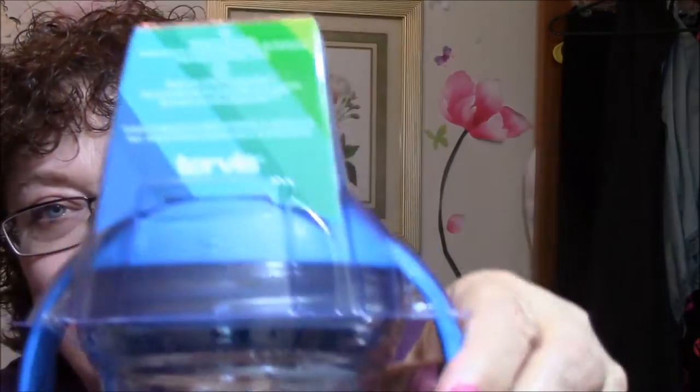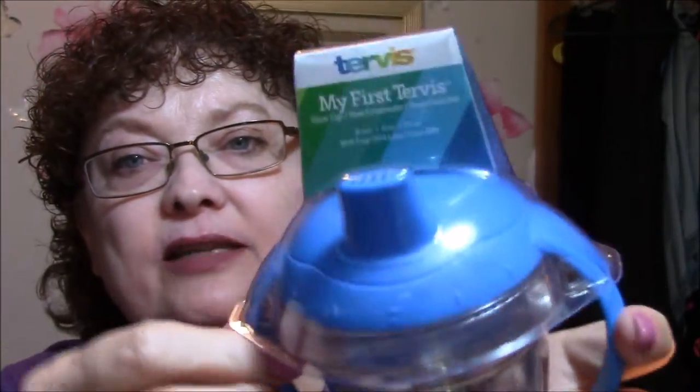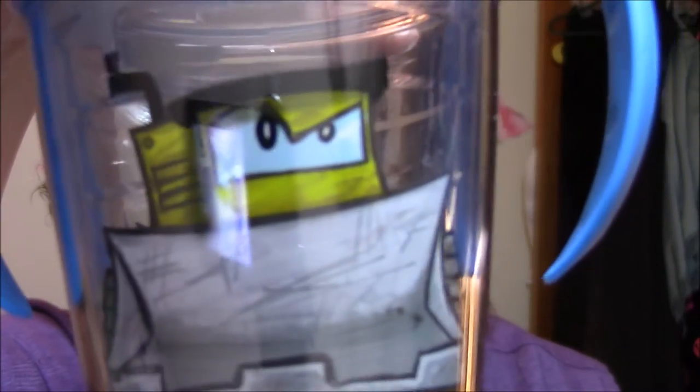It's got a dump truck on the side of it — isn't that adorable? It says 'My First Tervis.' They can hang on to it with both hands, and there's the sippy part. It's BPA free, which is good. It comes in gray, pink, and blue, and I'm glad I got the blue one. I hadn't gotten an Influenster box forever, so this was kind of nice.